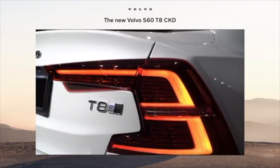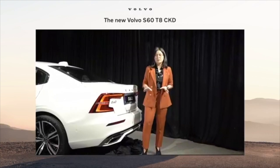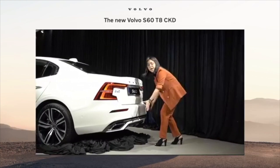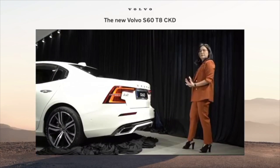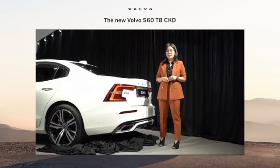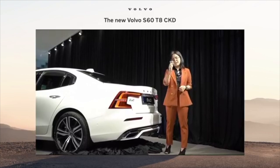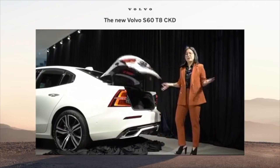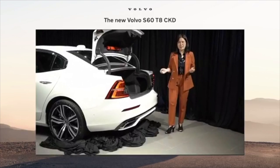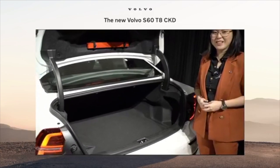Towards the taillights, it comes with our signature Volvo taillights in full LED technology as standard. Towards the lower part, you will see that it has a twin tail pipe as well, which gives a very aggressive look from the rear. What's also exciting about this car — you can now open the boot without touching anything. You just need the key with you, swipe it underneath, and it opens. You'll also find an ample boot space in this S60 sedan.